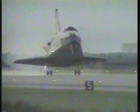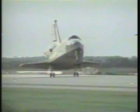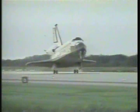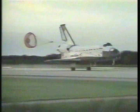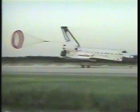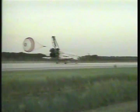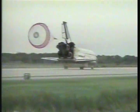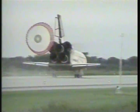Main gear touchdown. Columbia now begins to deploy the drag chute. Nose gear touchdown. Columbia rolling out on runway 33 at the Kennedy Space Center to complete a 6.6 million mile microgravity research mission.